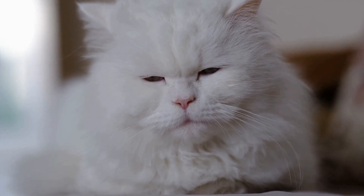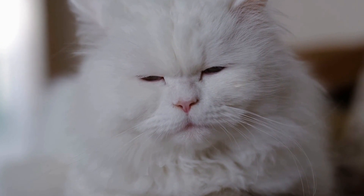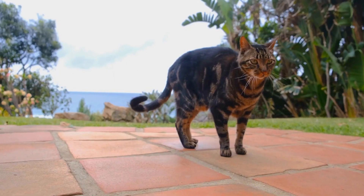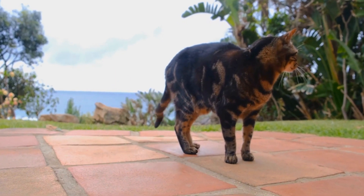In the early 20th century, the Persian cat breed was officially recognized by cat fancy organizations in both the United Kingdom and the United States. This recognition solidified their position as one of the most sought-after breeds in the cat world.